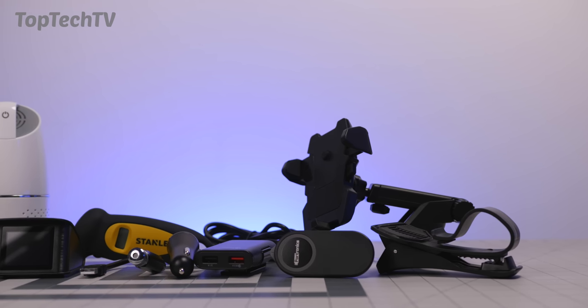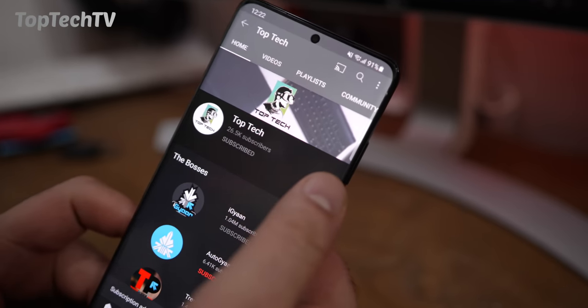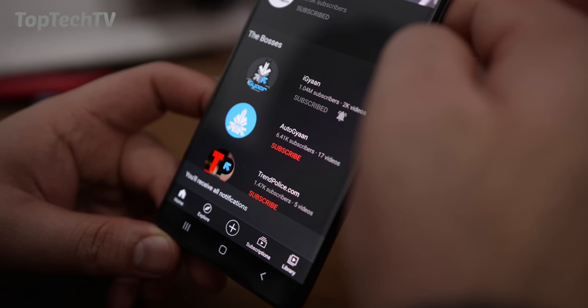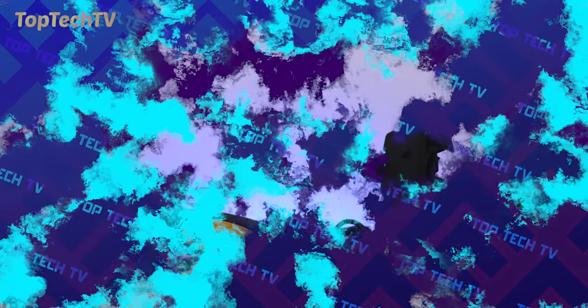That completes our list of top tech gadgets and accessories for your vehicle. If you enjoyed this video, don't forget to smash the like button and hit the subscribe button to get notified each time we upload a Top Tech video. All links to the products featured in this video are in the description below — thank you guys for watching, I'll see you in the next one!